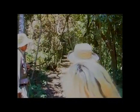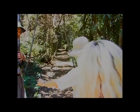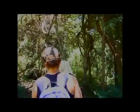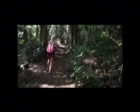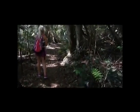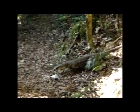During our search, we encountered other hikers who pointed us in the direction of a lace monitor. Lace monitors are very elusive, so we were sure to be careful when we got close to it. Finally, we spotted the lace monitor lizard.